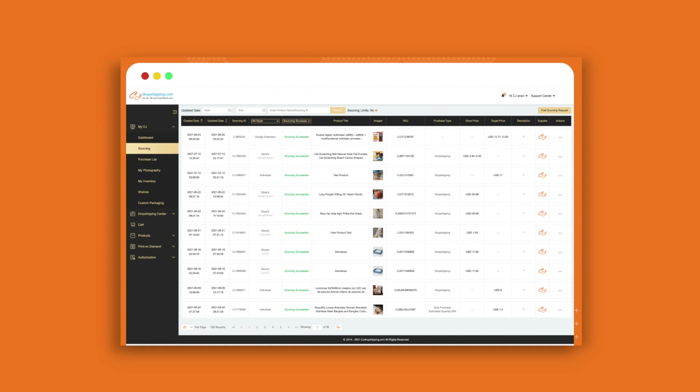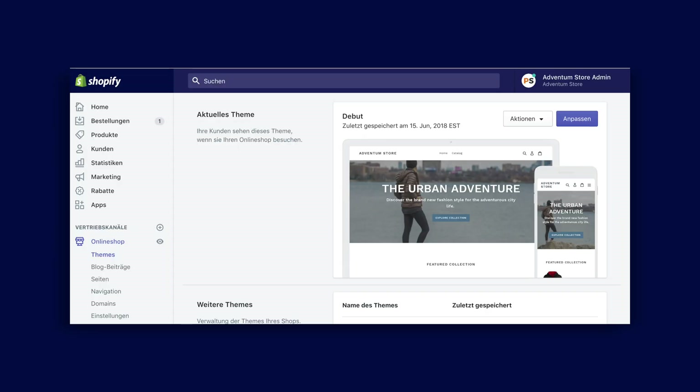Whether it's managing inventory or tracking orders, you can do it all from one place. This clean layout ensures that you can navigate through different sections quickly without any technical hurdles. When it comes to syncing products to your Shopify store, the process is smooth and efficient — the app integrates seamlessly with Shopify's backend.